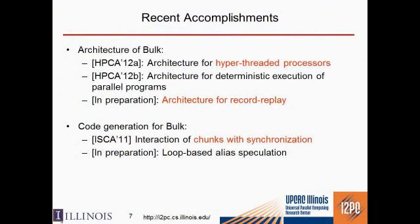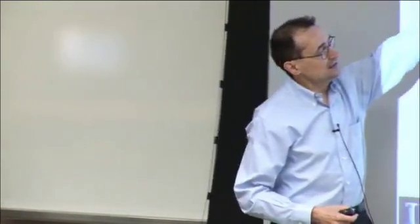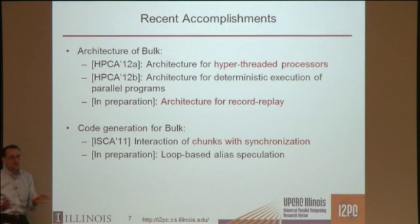On recent accomplishments on the architecture side: one paper published a couple of months ago is on allowing simultaneous multithreaded processors — hyperthreaded processors — to work in this mode of chunks, so all threads inside an SMT processor work on chunks. We've also extended the architecture to support deterministic execution, and we have work on an architecture to record the program as it runs and deterministically replay it later.